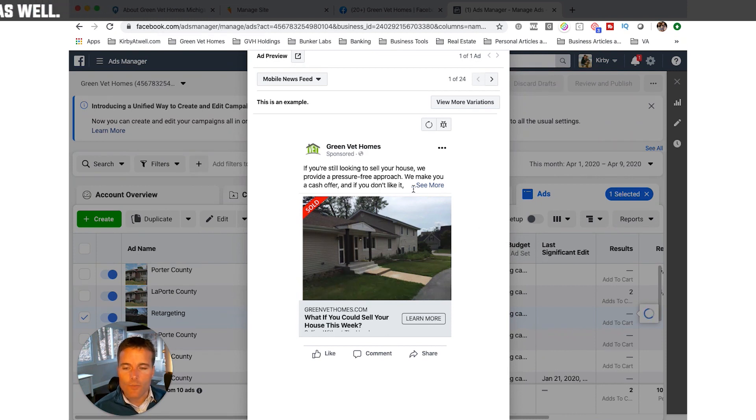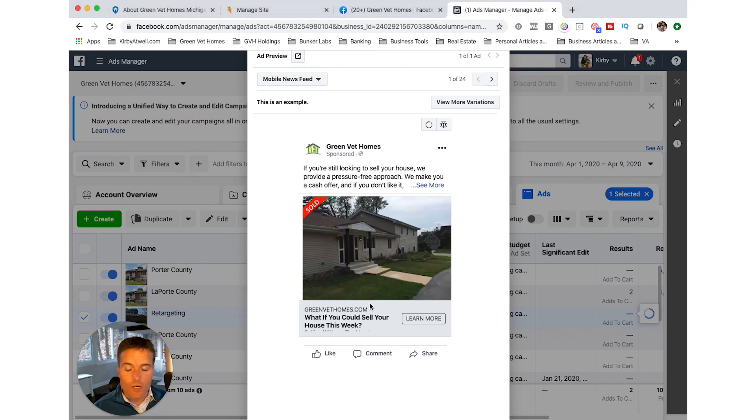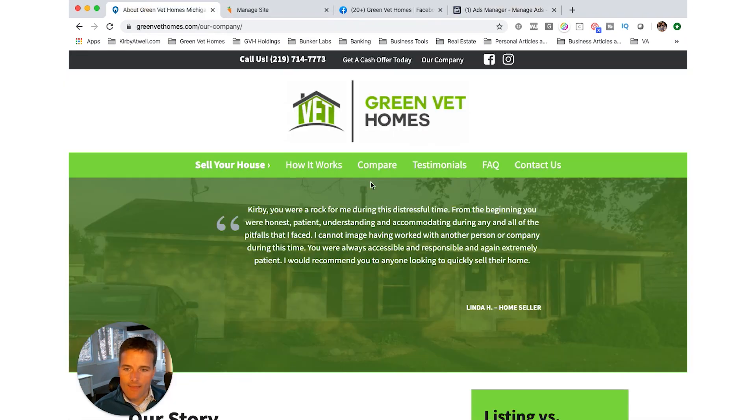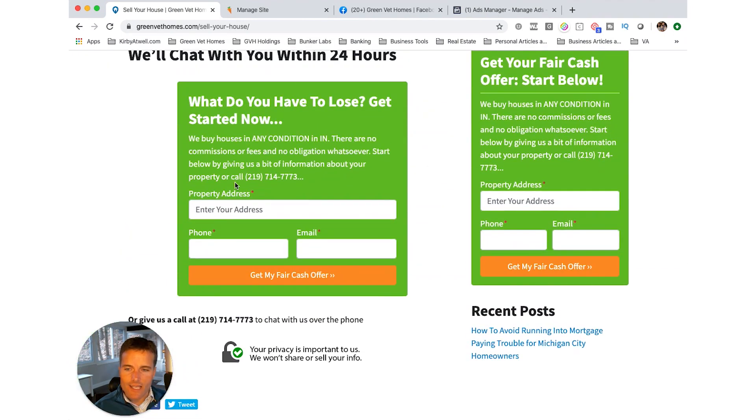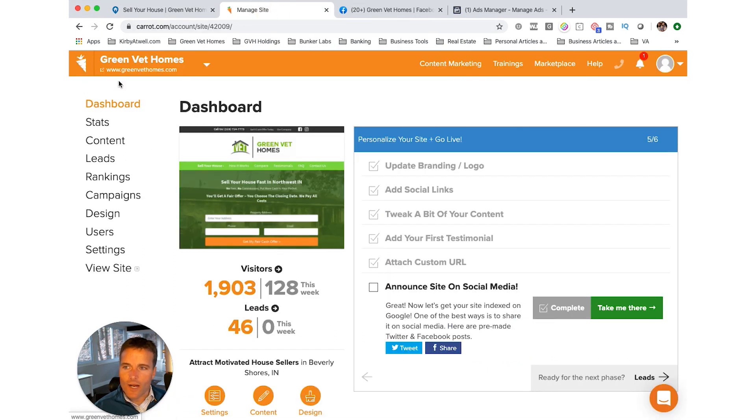Facebook is very good at putting ads in front of people who are most likely to be selling a house off-market due to some specific situation. When people see the ad and click on it, it brings them to my site where they fill out the form. So for $1,300 a month total, I get consistent off-market leads coming in automatically.